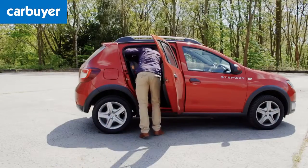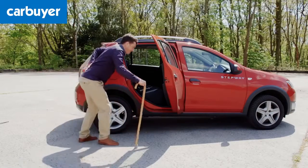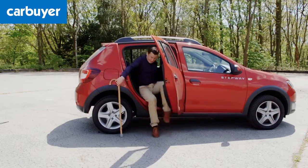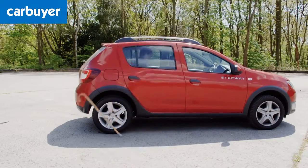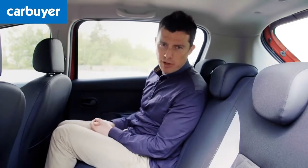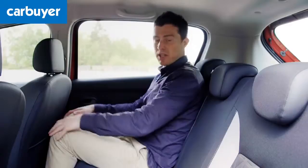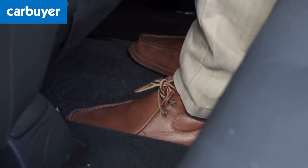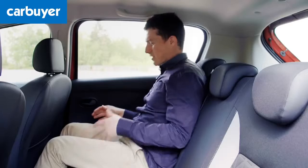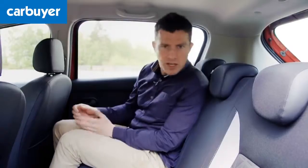There's another benefit to the raised ride height too. It makes it easier for parents when dealing with baby seats, while elderly relatives will find it less of a struggle to clamber into the back. The Stepway has the exact same body as the normal Sandero, so you get the same reasonable knee room, excellent head room, large foot wells, and seats raised up so you can slide your feet underneath to stretch out. Large rear windows give a good view out, which kids will appreciate too.